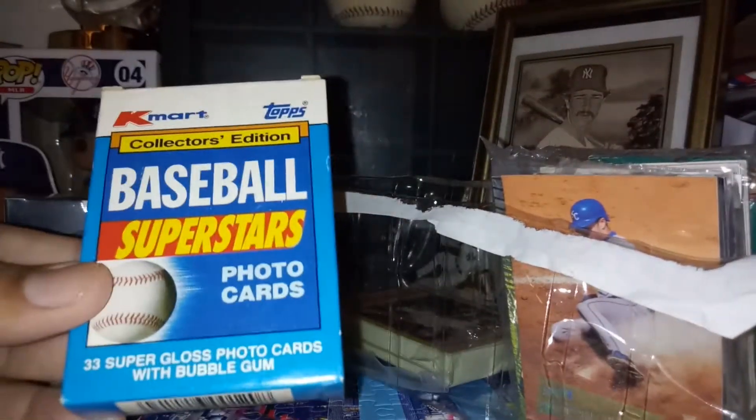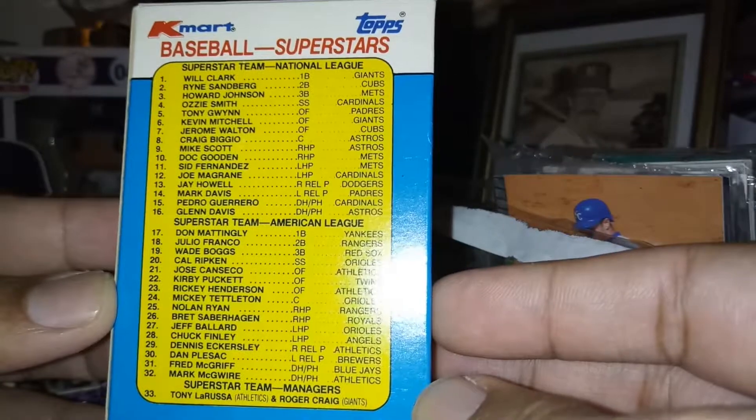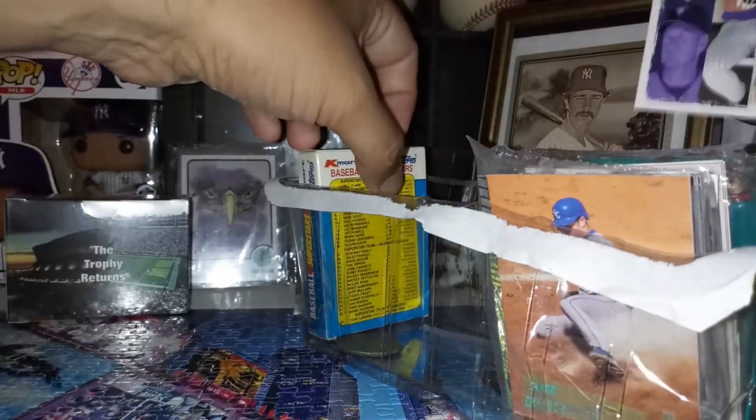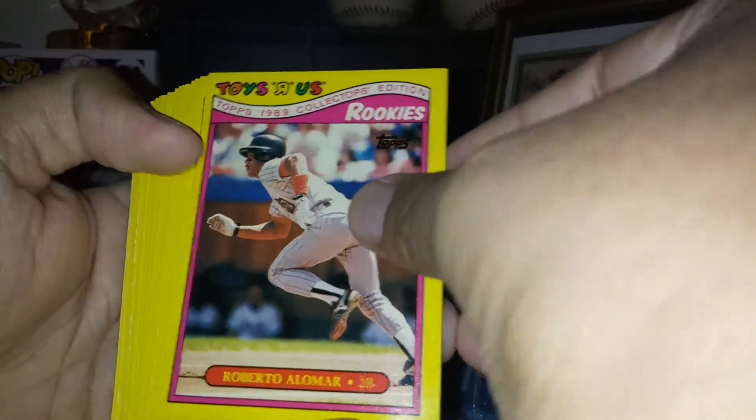A box of Kmart cards. I'm not going to go through it, just see who's on the inside. Toys R Us 1989 Rookie Collection — we should go through this one. Roberto Alomar, Roberto Alomar again.